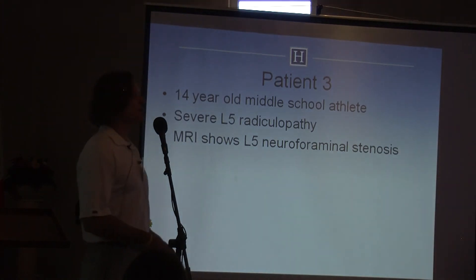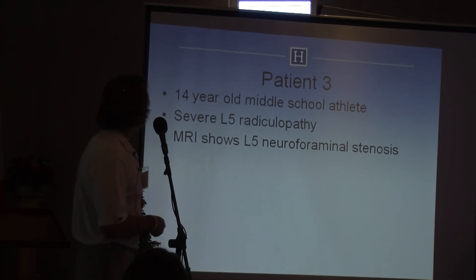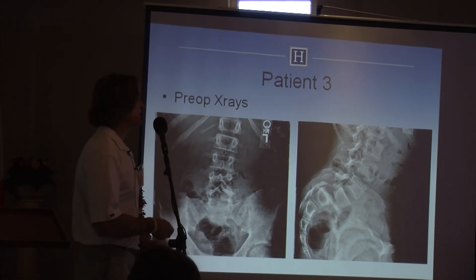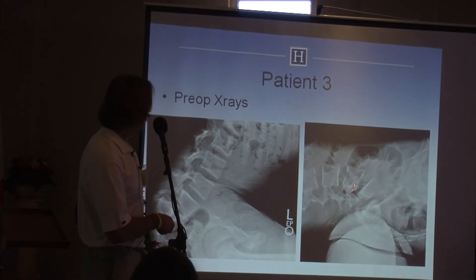This is a 14-year-old who plays American football. He came in with a severe L5 radiculopathy, and the MRI shows neuroforaminal stenosis. He has a dysplastic spondylolisthesis — a grade three. The classic treatment in the literature is to go from L4 to S1 and do a two-level fusion. He was going to go to another facility where that was planned, but he has a very mobile disc.